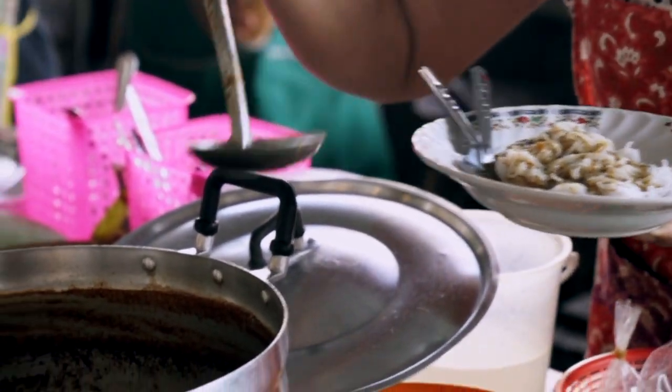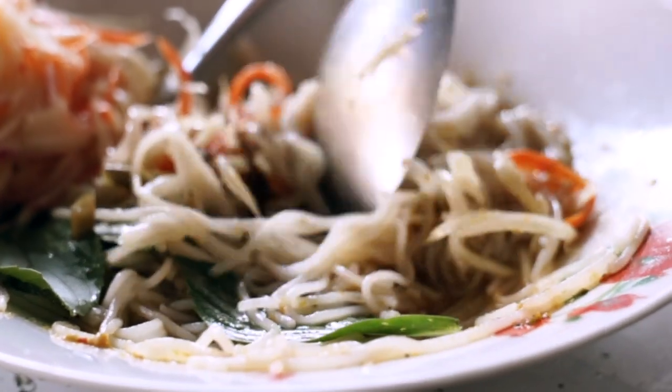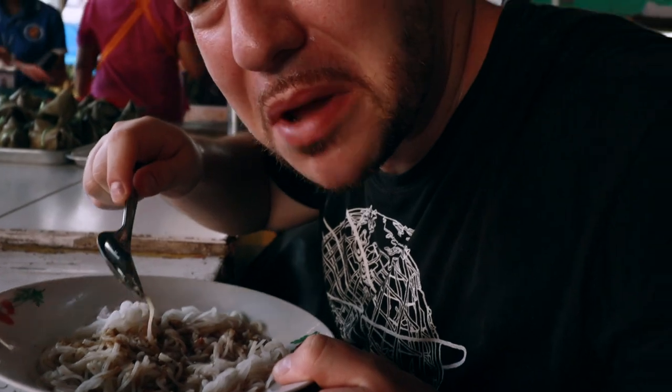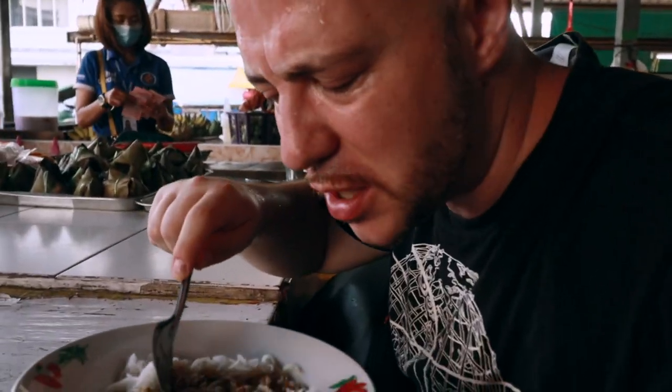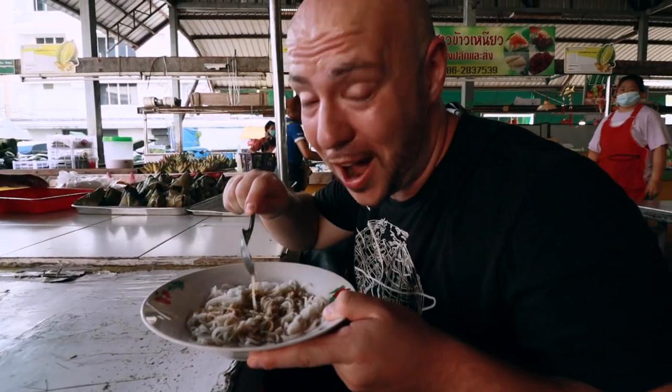This star here is making the kanom jeen — it's a classic breakfast here in Krabi. It's rice noodles and they pour a curry on top. She said this one's very spicy; I'm excited for it. It smells amazing, so aromatic. There's minced fish in here. It's very peppery, definitely smells spicy and funky. I'm all about it.